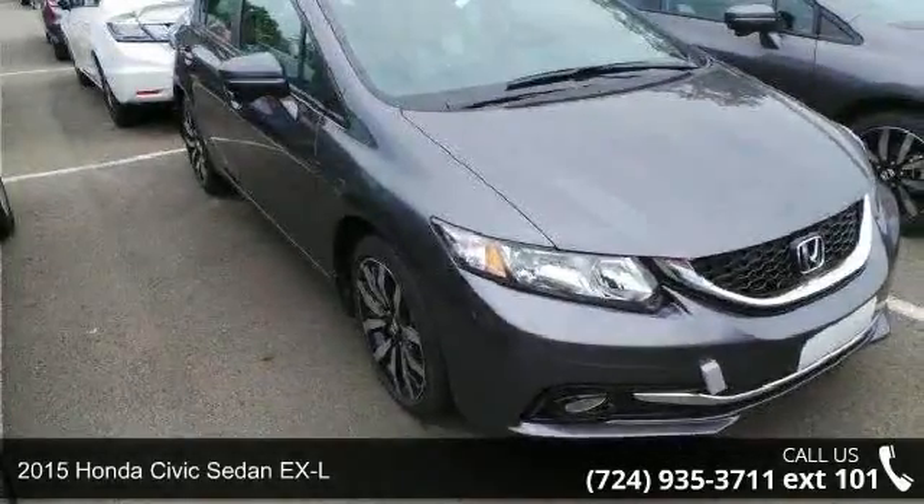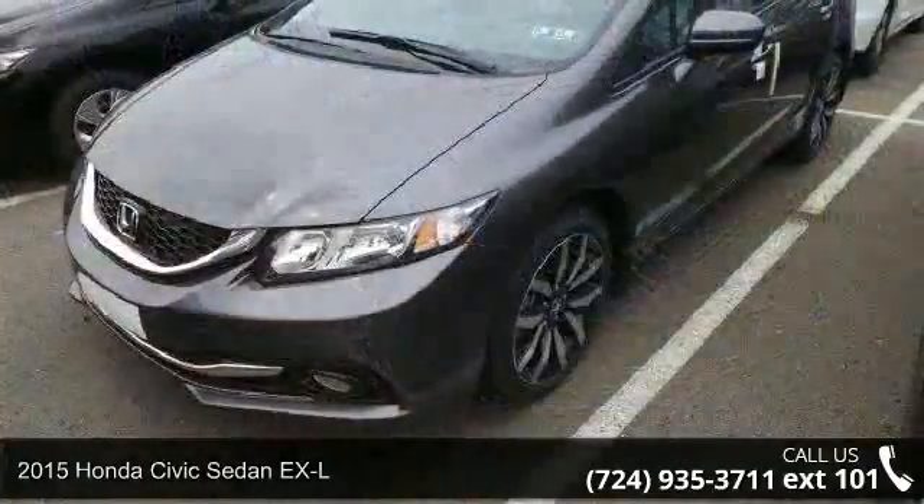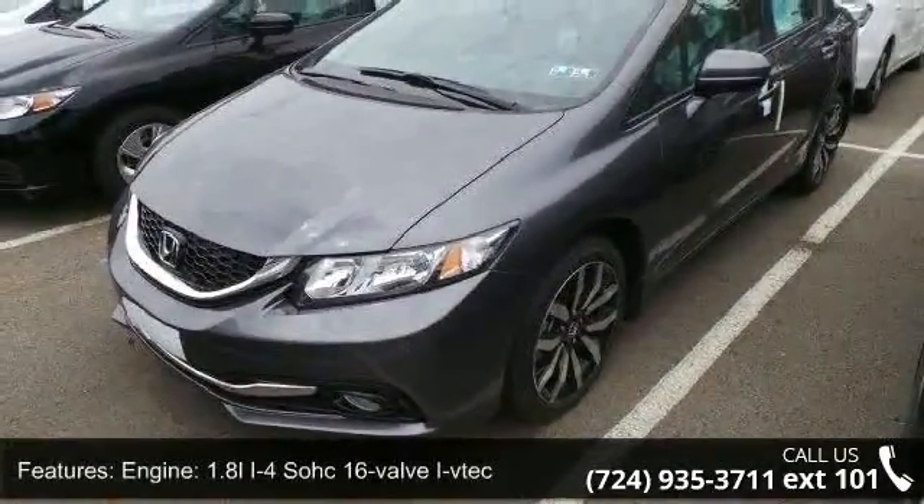Presenting the 2015 Honda Civic Sedan EL. If you are looking for a first-rate auto, this one could be yours today. Enjoy these notable features.